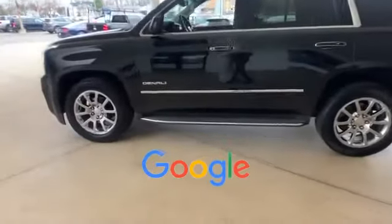HID headlights. This is a top rated dealer. We'll help you find exactly what you're looking for.